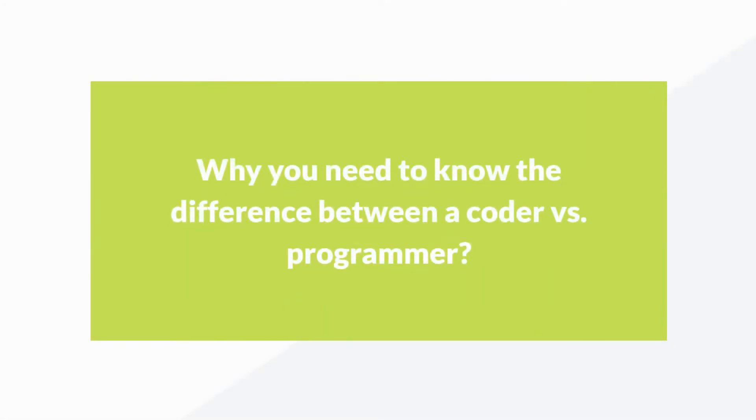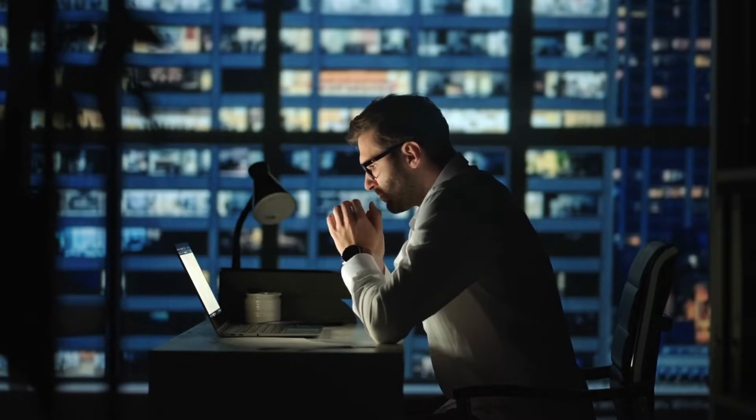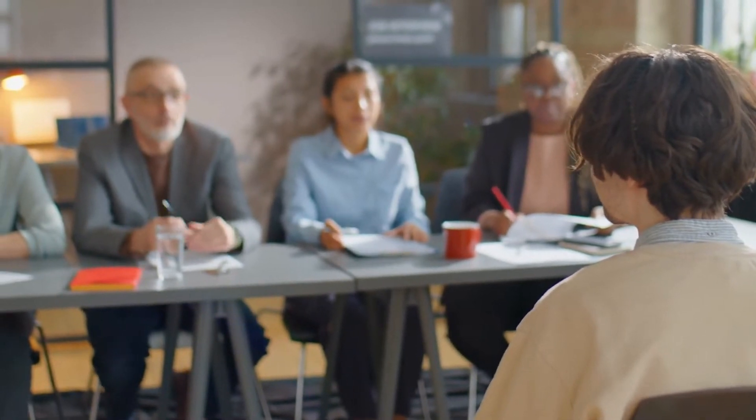Why you need to know the difference between a coder vs. programmer. Probably the most important situation in which you need to be able to tell the difference is when you are trying to fill a position on a software development team. Not only do you need to fill the position with the right type of technical hire, you need to understand your candidate's history to see if they have the right experience.